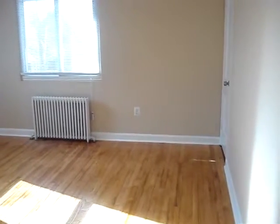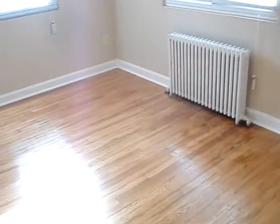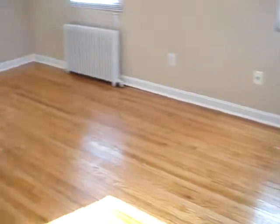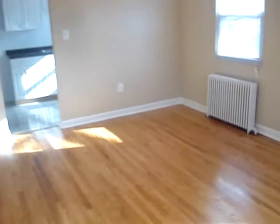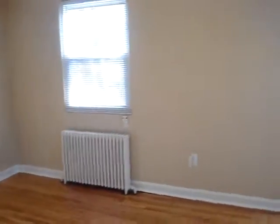We are looking at a very bright and beautiful two-bedroom apartment, and we're going to take a quick walk through the apartment. We're starting here in the living room, and you can see there are beautiful hardwood floors throughout the apartment. There are lots of windows, and the apartment is located on the south side, so you're just flooded with sunlight during the day.